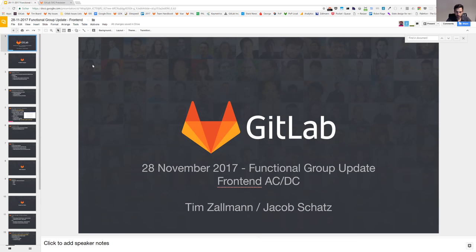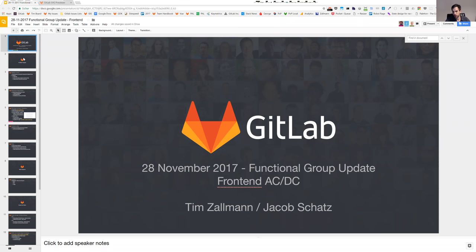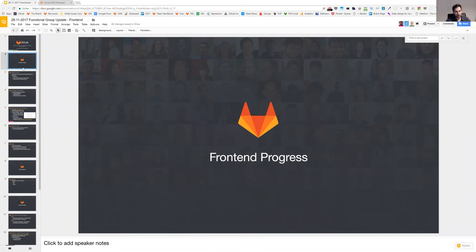We are doing a combined front-end group update about the AC team and the DC team, me and Jacob together today. Let's just jump right into it. What were the progress that we have done over the last five weeks?